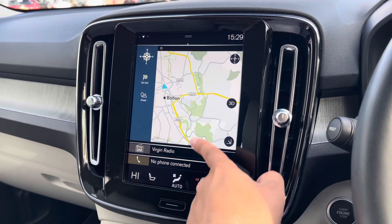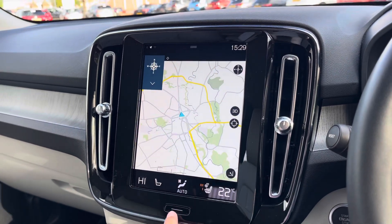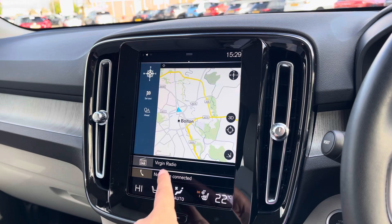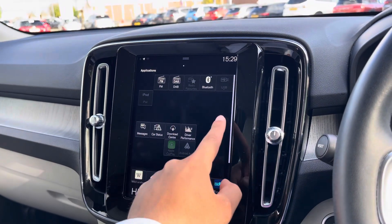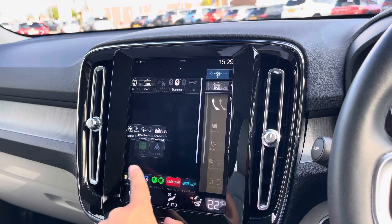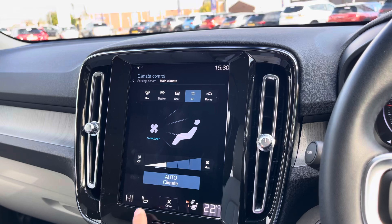Moving on to your touchscreen, from the home screen you can access most of the important features such as your satellite navigation with a responsive touchscreen, as well as your main audio option and hands-free call access. To the left you've got external connection options such as Apple CarPlay and Android Auto, and to the right you can view various driver assist functions.